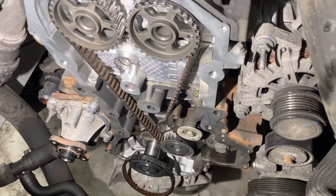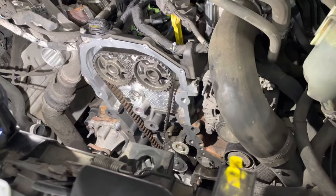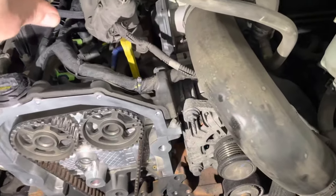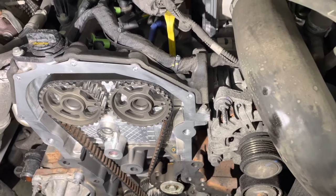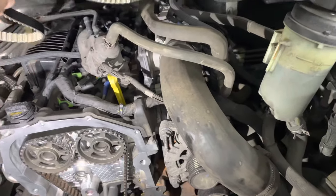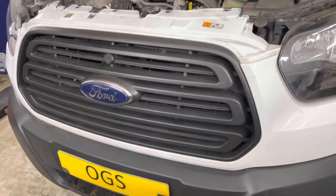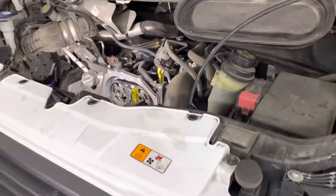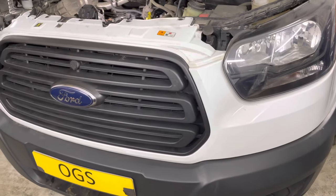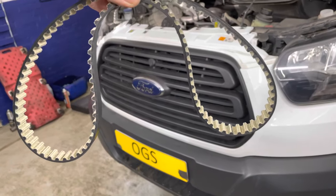By manufacturer specification, you should have this belt replaced every 140,000 miles. But what we have found — and if you look online you'll see many threads — customers are complaining that the belt has been failing a lot sooner than that. We've seen cases where well below 100,000 miles the belt has failed. As a precaution, we strongly advise having it replaced in the region of 50-60,000 miles.